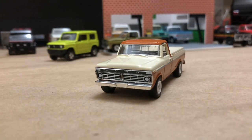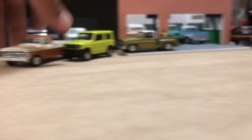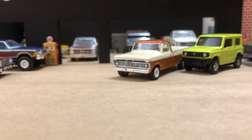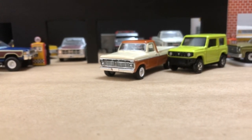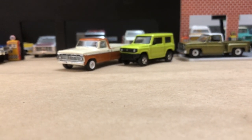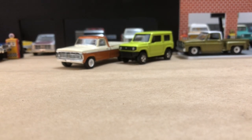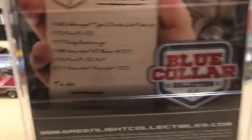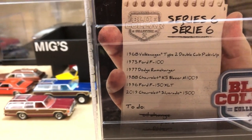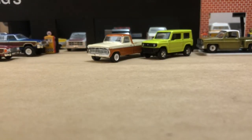There she is — 1973, first year for this body style. 1972 was the other body. These trucks had engines from a six-cylinder all the way to big blocks. This is the Blue Collar Series — series six. So if you like the series, these are the cars that come in it. Found another one we'll look at in a little bit.